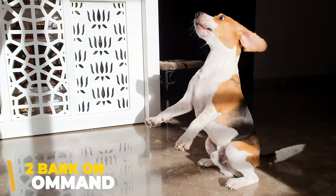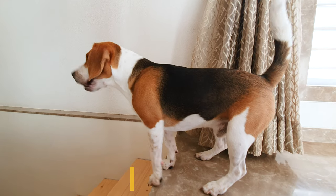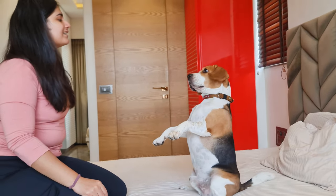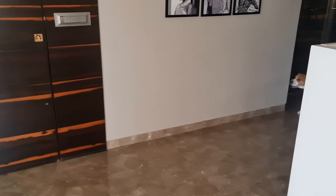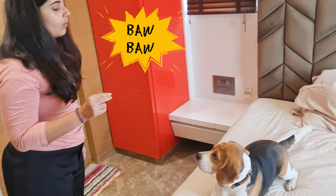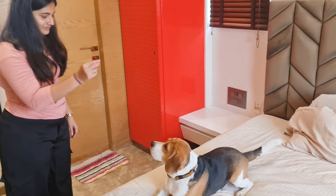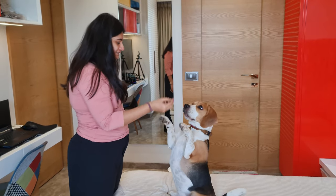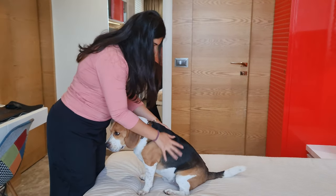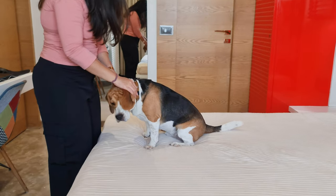Number 2: Speak — bark on command. Beagles are vocally very expressive. They naturally love to bark, so teaching them to bark on your command won't be that difficult. First, create a situation that makes your beagle bark, like ringing the doorbell. In some cases, barking like a dog in front of them may also work. As your dog barks, say the command word, speak or bark, and praise your beagle and give them a treat. Repeat this several times until your beagle understands it and barks on your command.